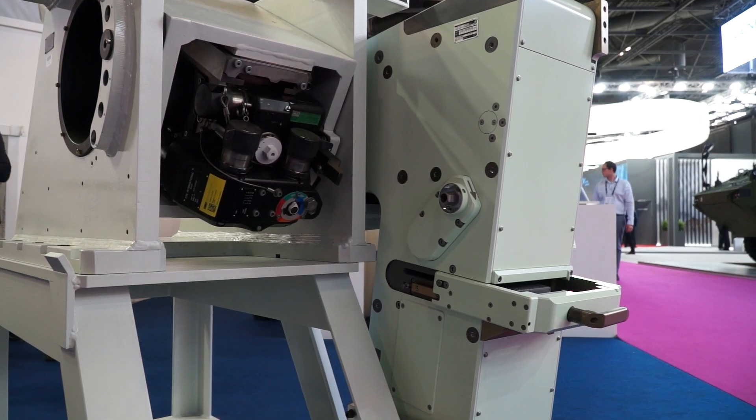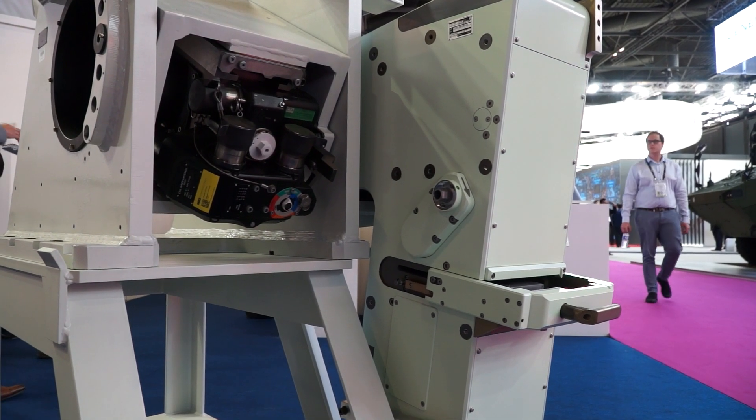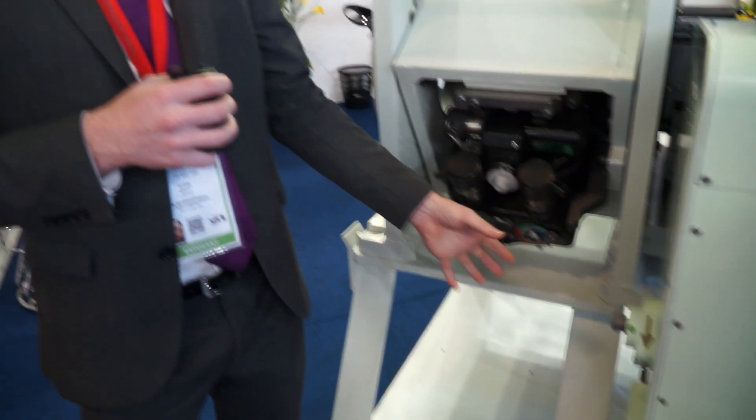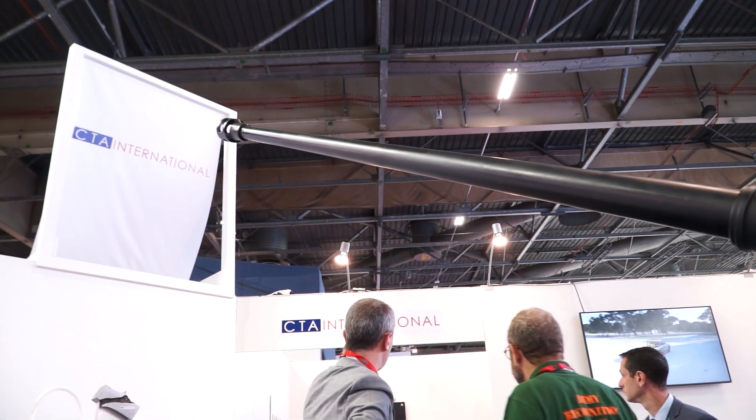At Eurosatory we've got the gun connected to the ammunition handling system — this is the system you'll see inside the Jaguar. We have different designs for the ammunition handling system. This version is designed around a manned turret; you can see it comes down into the baskets. The unmanned version extends back and has no intrusion into the vehicle or crew compartment.